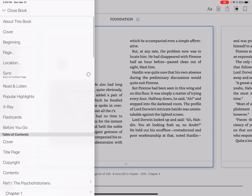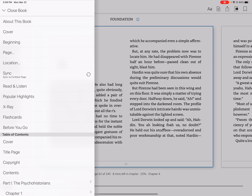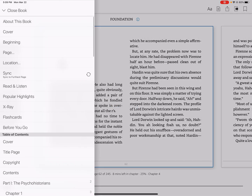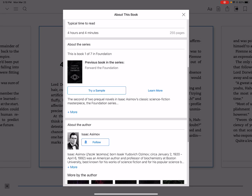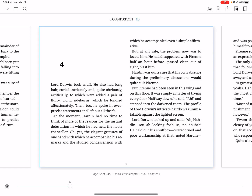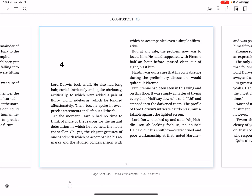There's a table of contents and flashcards — you can add flashcards to help you remember things and add pages to them. We can go to the beginning, cover, or the About This Book section, where you can see information about Isaac Asimov. There are so many highlights in this popular book. And there's a beautiful UI to scroll back through everything — that's pretty much it for the book.